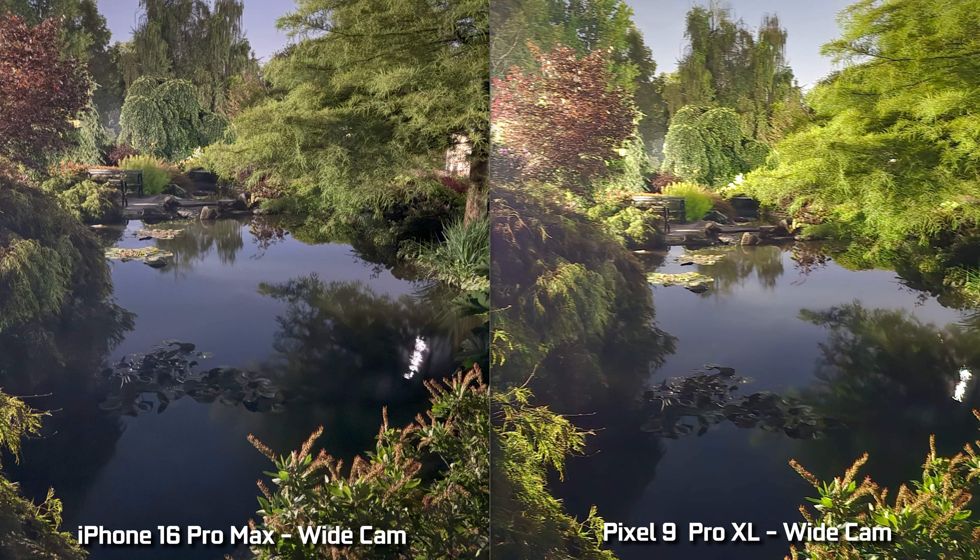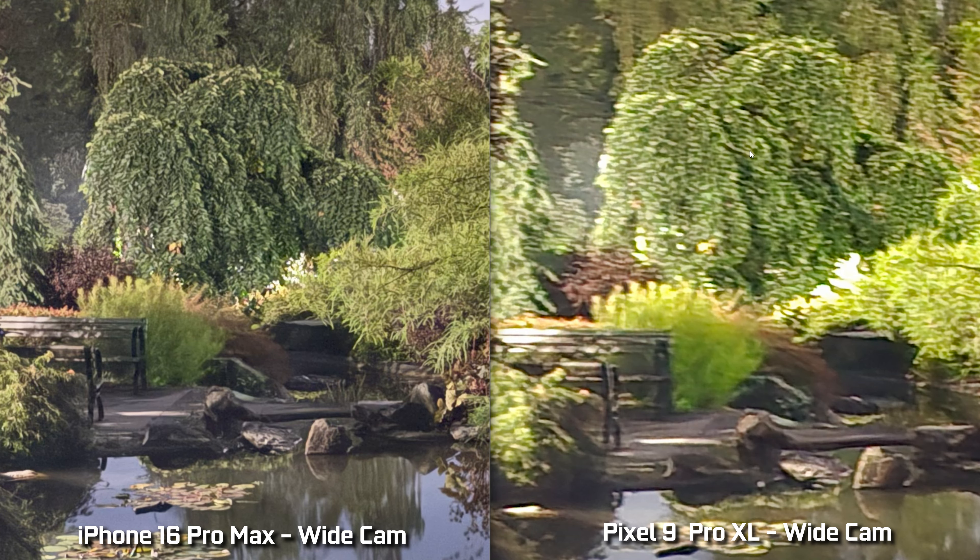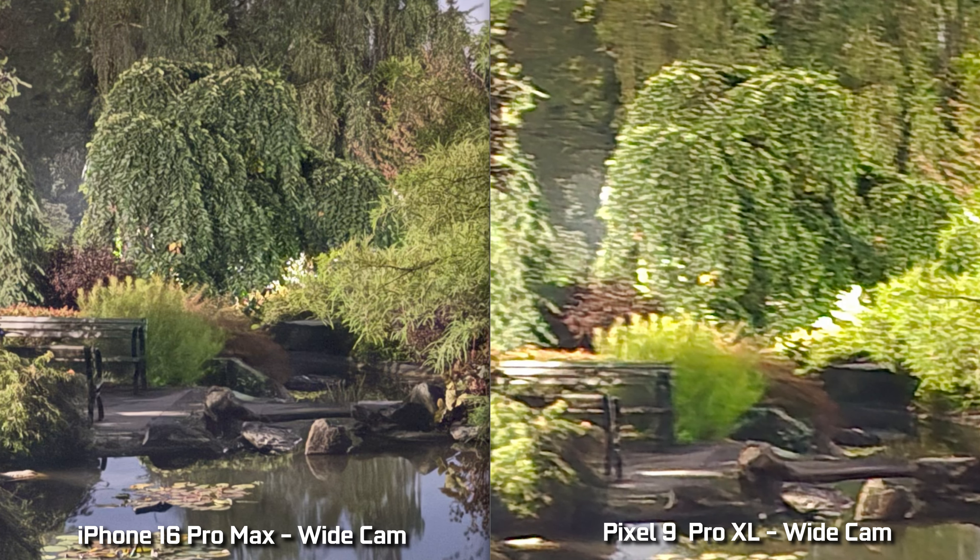Here's another great example of the difference between the two in extreme low-light conditions. This is a photo of a pond — I couldn't actually see the pond with my naked eye, so both these phones are incredible in terms of seeing in the dark. In the very far distance of the pond, you can see there's a shrub that's completely blurred out and almost disappears in the Pixel image, versus being clearly defined on the iPhone. The iPhone actually saw it clearly and defined it pretty nicely, versus the Pixel pretty much didn't even see it and left it as a blob.